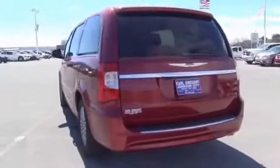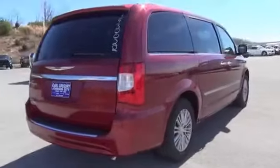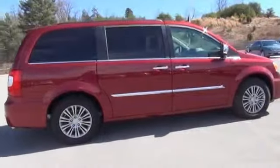premium rims, auto-dimming mirrors, a spoiler, power mirrors, rain-sensing wipers, traction control, stability control, anti-lock brakes, and privacy glass.